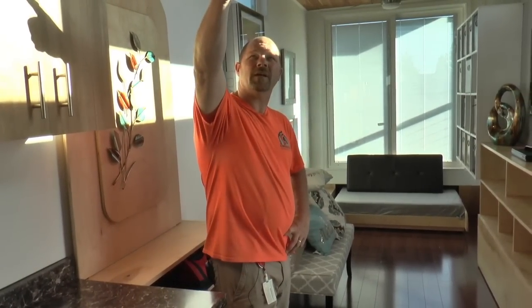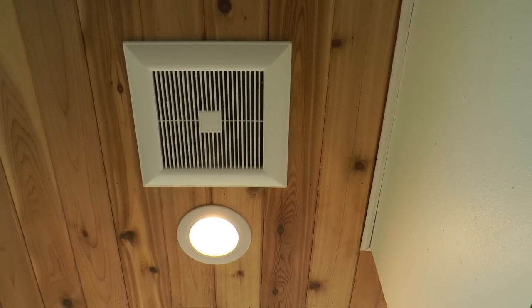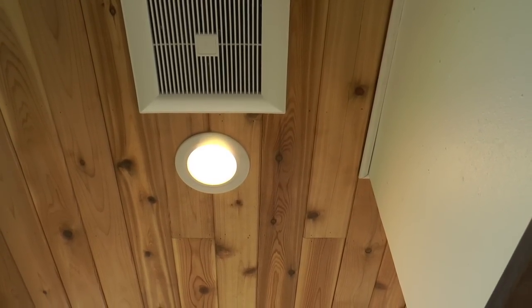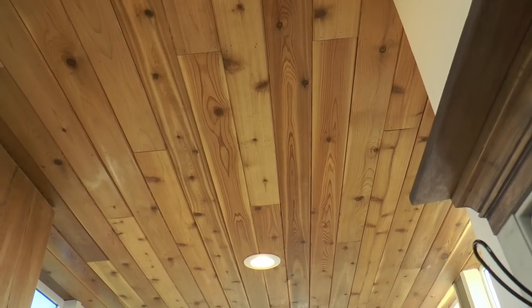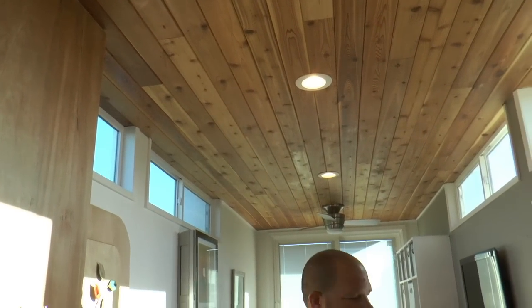On the roof, this is a constantly running ventilation fan — it's on right now. It's very, very quiet. It's a Panasonic Whisper fan. It gives us our required mechanical ventilation for such a small, tight space. It's set at 30 CFM, which exceeds the ASHRAE standard for our space of 22 CFM.